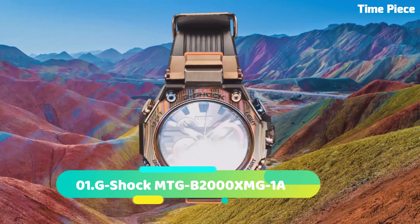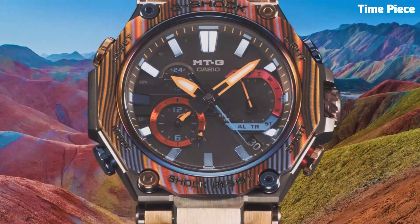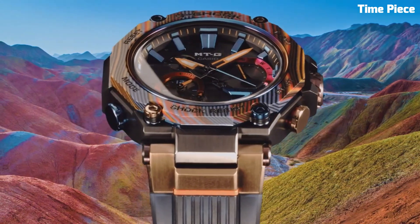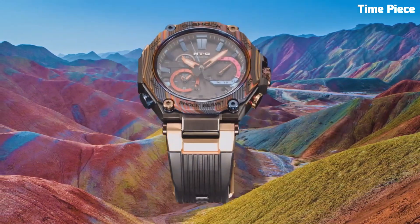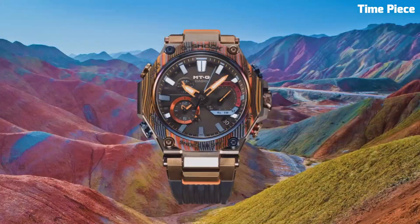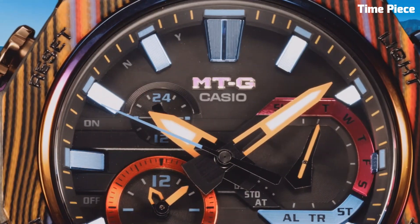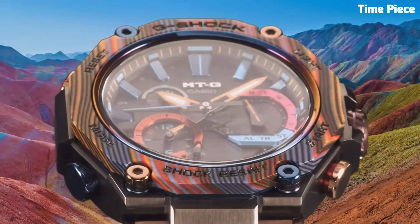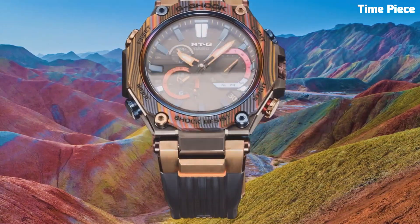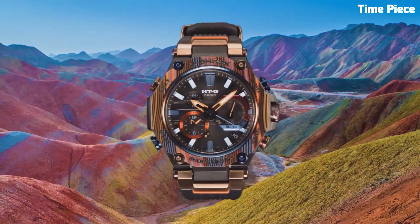Number 1: G-Shock MTGB2000 is a premium timepiece that combines sleek design with advanced functionality. It features a stainless steel case with a layered carbon bezel, providing a durable and stylish look. The watch utilizes G-Shock's renowned toughness and is resistant to shocks, vibrations, and water. It offers various features including a solar-powered movement, Bluetooth connectivity, world time, and multiple alarms. The MTGB2000 also includes Multiband 6 technology, ensuring accurate timekeeping through radio wave reception. With its sophisticated design, robust construction, and cutting-edge features, the G-Shock MTGB2000 is a high-performance watch suitable for individuals seeking both style and resilience in their timepiece.